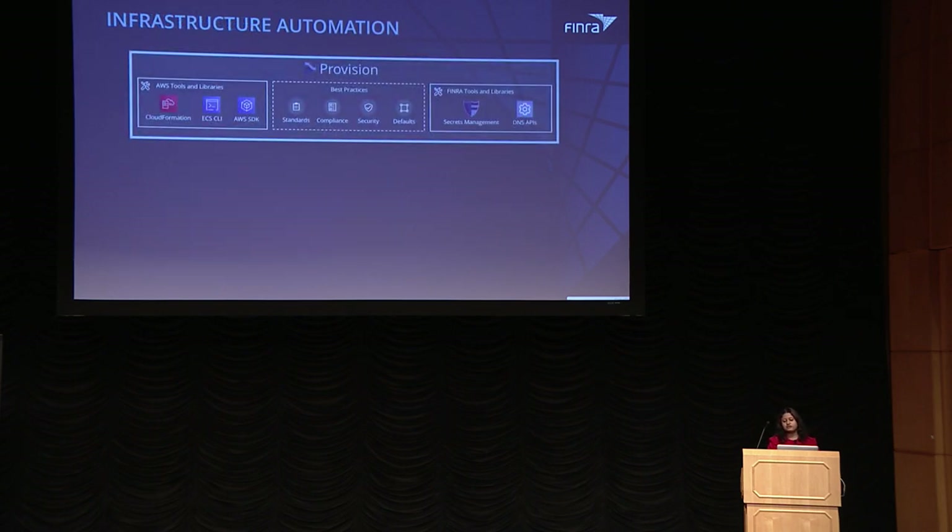We implemented a tool called Provision, a CLI-based tool that helps you create resources on the cloud. It wraps around CloudFormation, AWS SDK, ECS-CLI, and other tools including FINRA's own open-source tool Fidelius for secret management. The main important feature Provision provides is that it has standards, compliance, and security built in, along with reasonable defaults, helping you bring up your stack faster and more easily.